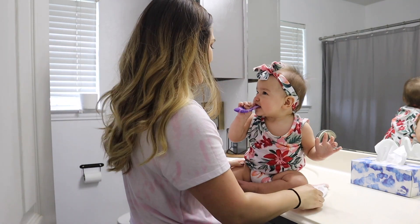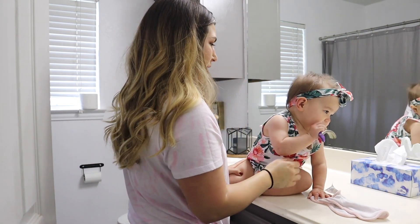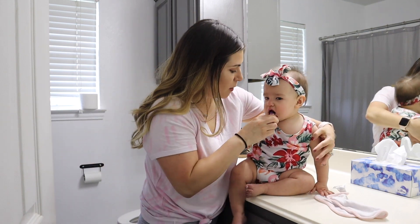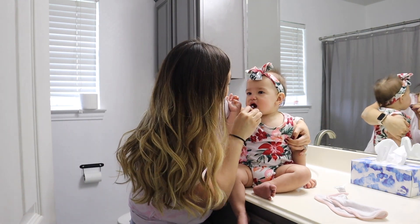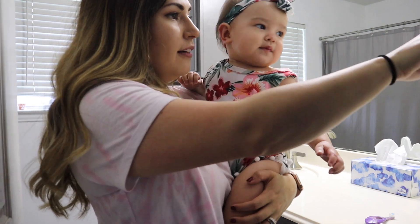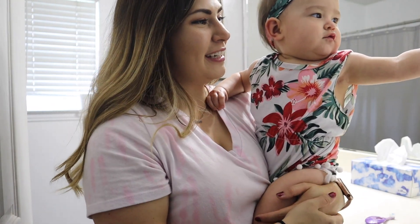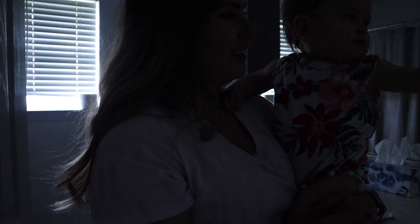Brushy brushy! Time to brush teeth. Let me see, let me see my brushy teeth. Good job — turn it off, turn it off. Good job! Yay, love you.